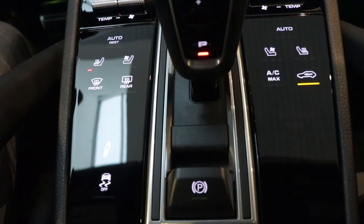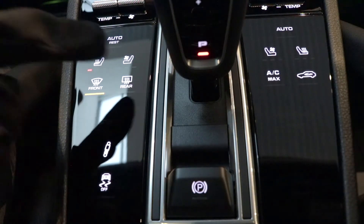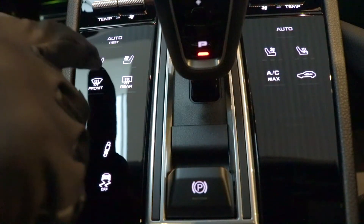Another great feature of this vehicle is the haptic feedback center console. You get that smooth gloss finish but with the actual sensation of pressing down a button. It works perfectly well in winter time as well with your gloves.